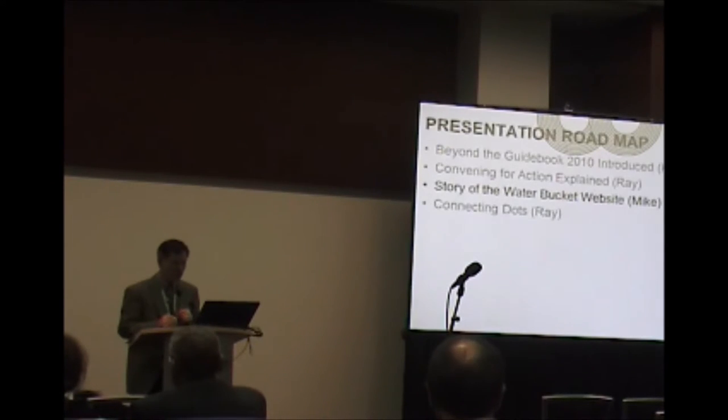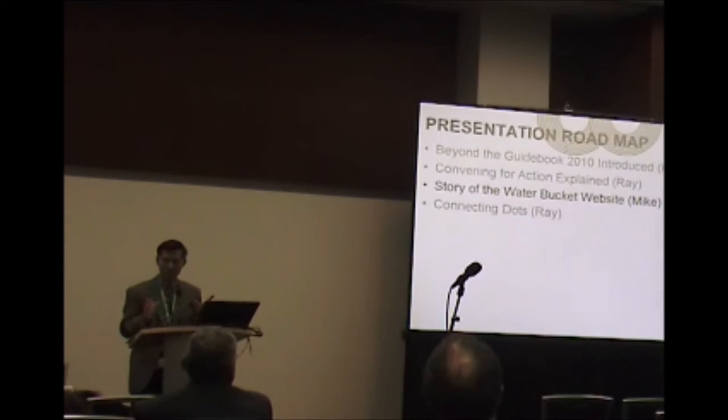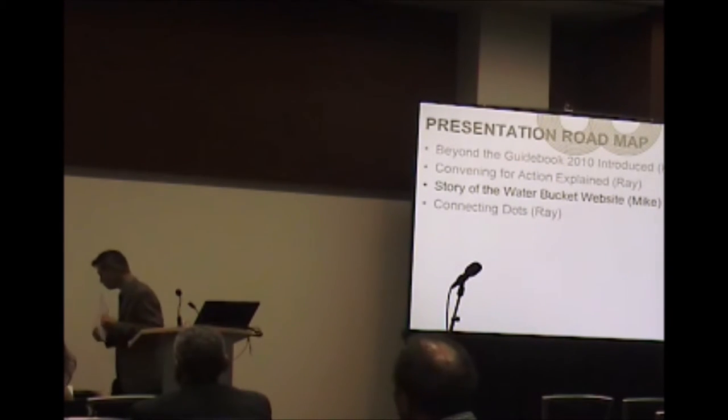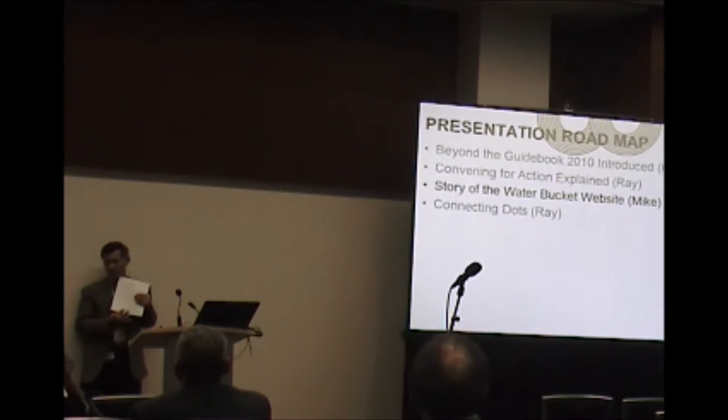I'm going to turn it over to Mike Tanner, who's going to talk about those pieces, and then I'll come back with some concluding remarks. Thanks, Ray.